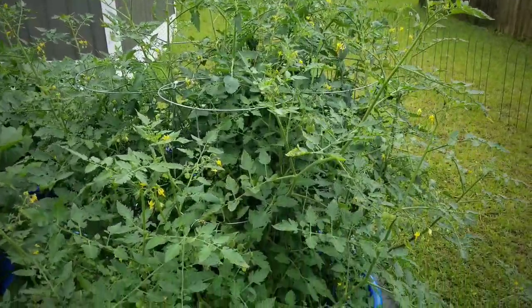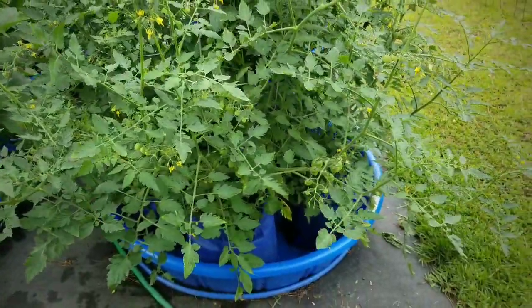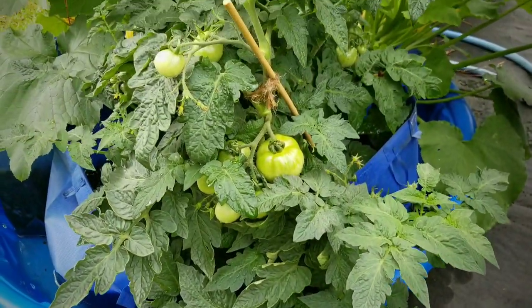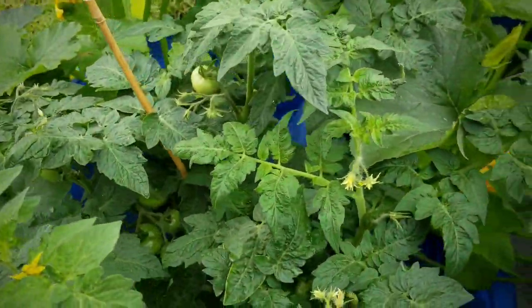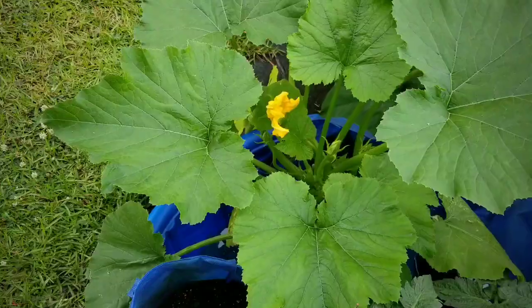Looking at my tomato bushes here, I mean they are huge, so full, so bushy and I have been pinching those. Here are my husky tomatoes here and they're growing very well. They actually have more tomatoes now, so those are doing well.